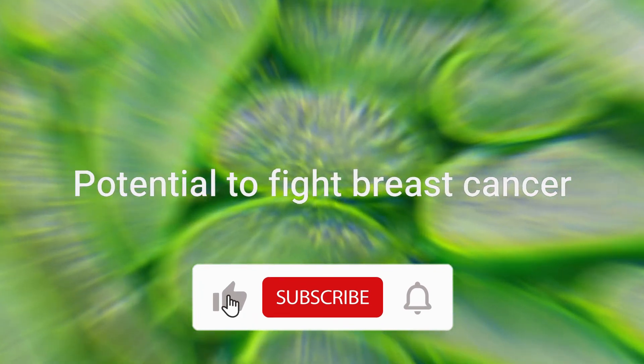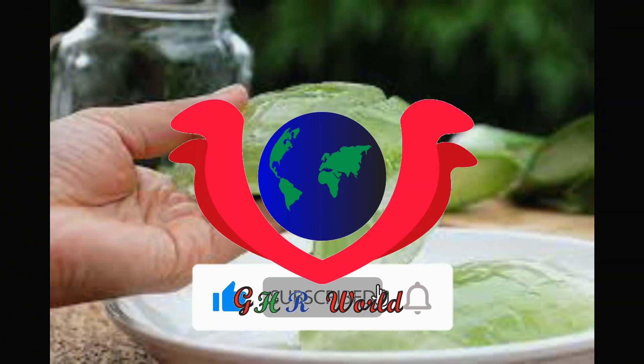Potential to Fight Breast Cancer. A study published in Evidence-Based Complementary and Alternative Medicine looked at the therapeutic properties of aloe emodin, a compound in the plant's leaves. The authors suggest that the succulent shows potential in slowing the growth of breast cancer. However, more studies are needed to further advance this theory.